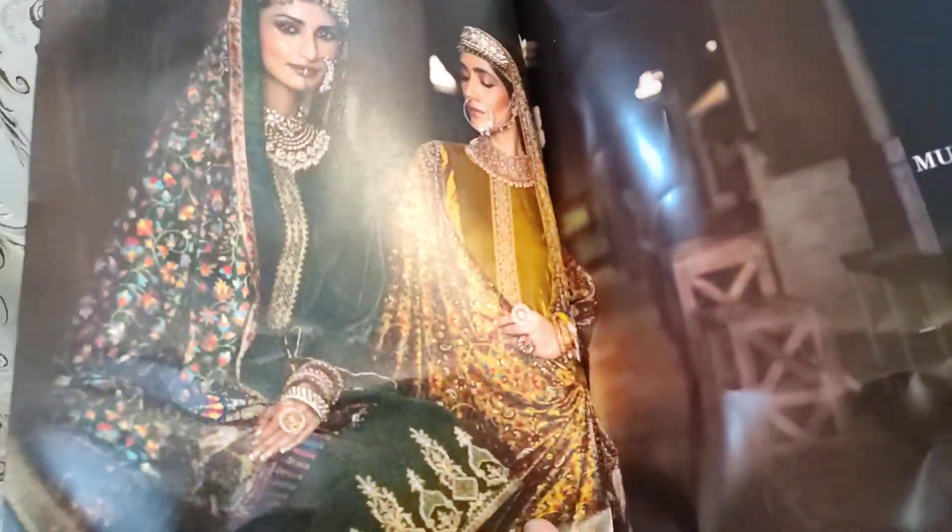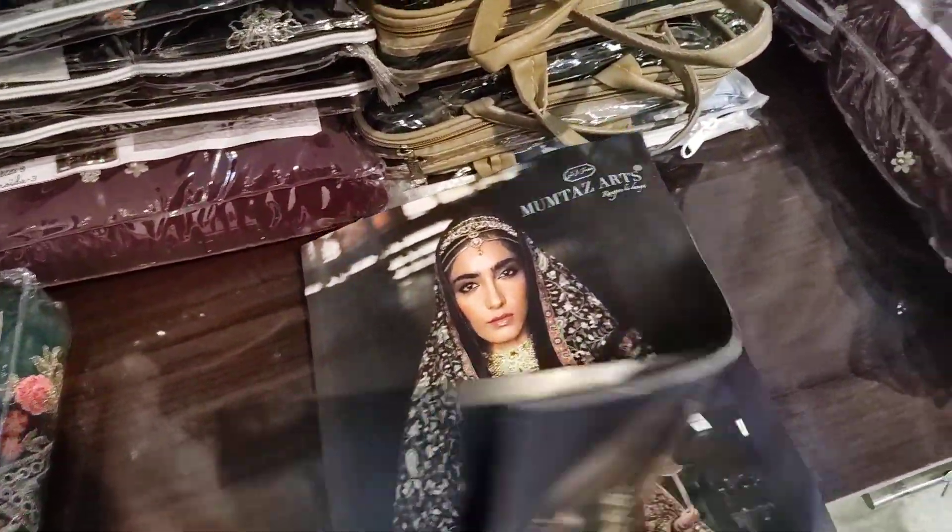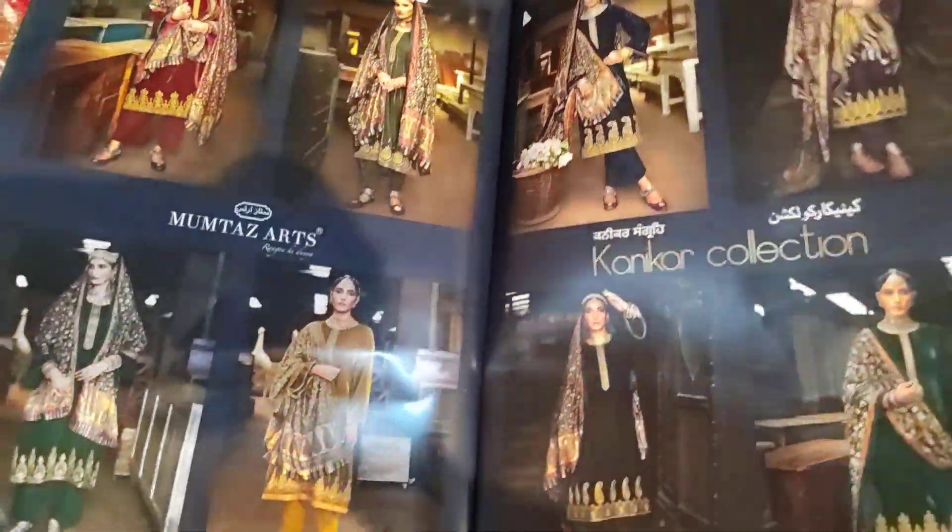Mumtaz Art — look how beautiful a collection. It is a shawl in Kani Print. Check out the designs.